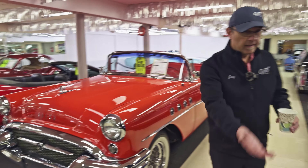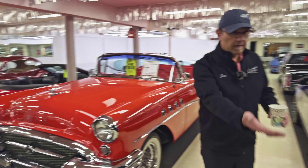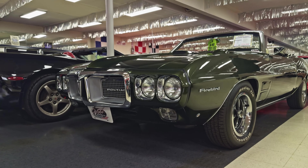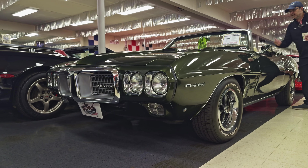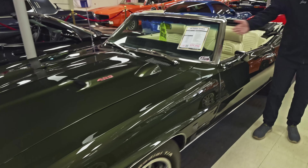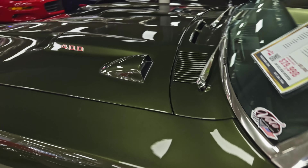Right behind us is a 69 Firebird, also nut and bolt restored on a rotisserie. Beautiful dark fathom green with the pearl white interior — great color combination. It's a stick shift, four-speed. And it has an early head-up display — the tachometer on the hood.